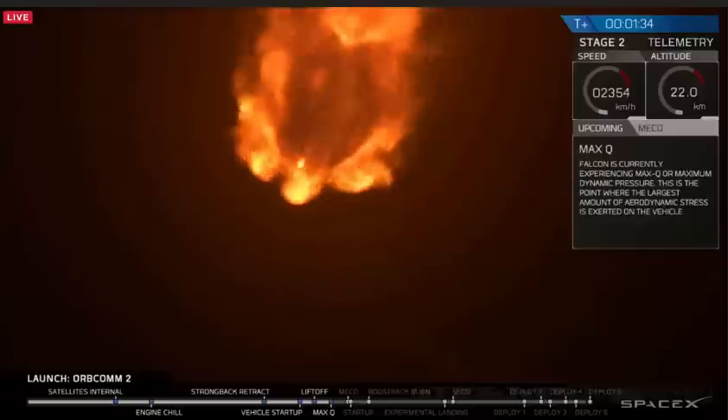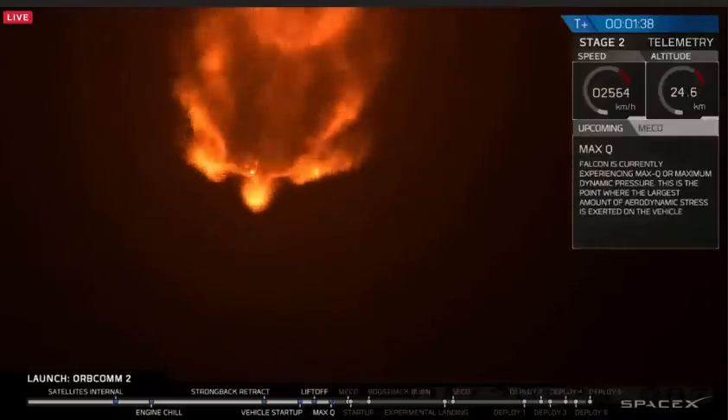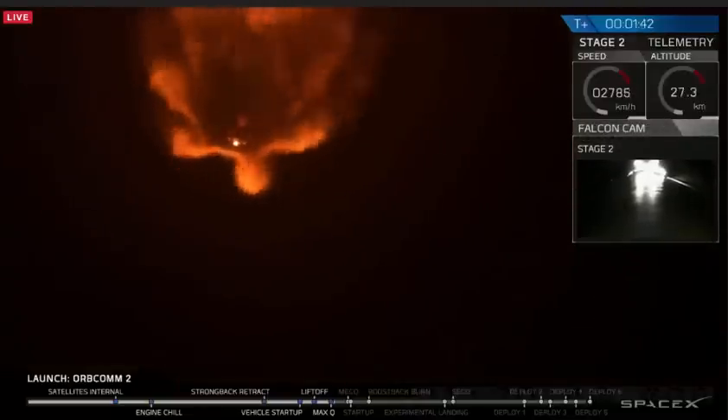Stage 1 propulsion is nominal. The engine plume is widening as the rocket is increasing in altitude and there's less pressure.